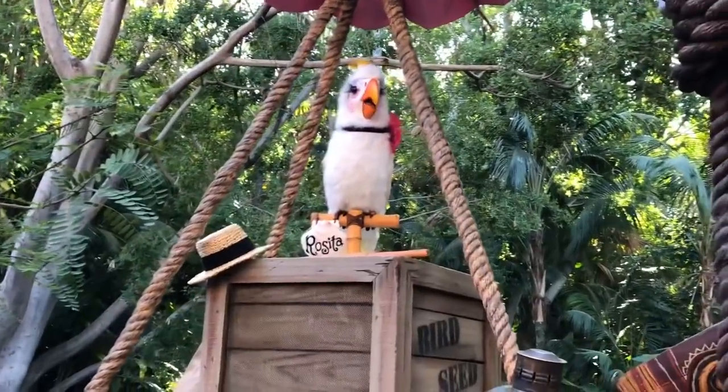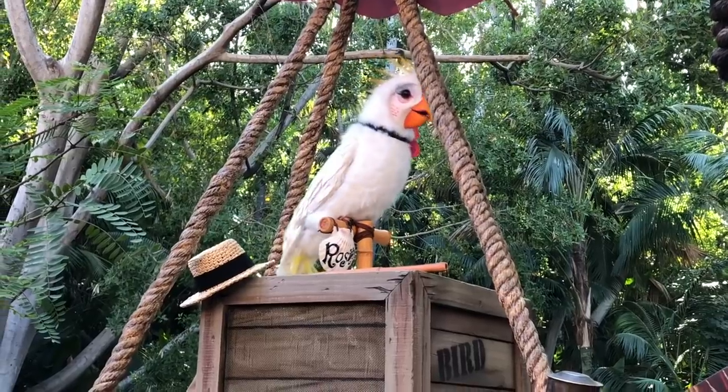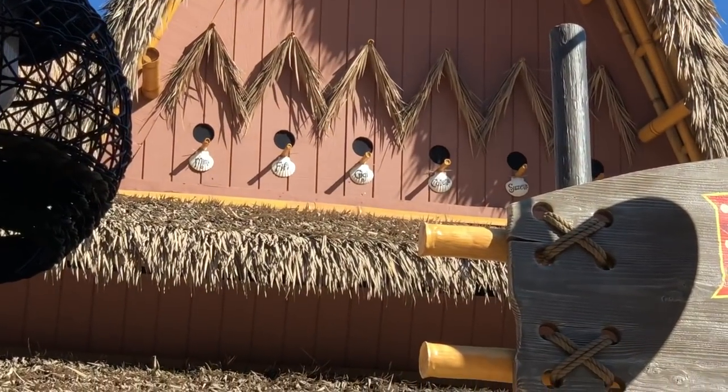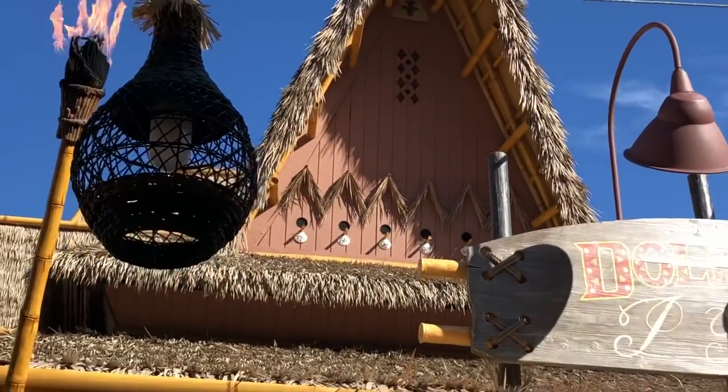My mother caught me chewing on a dictionary — she took the words right out of my mouth. I love this detail right here because it's Mimi, Fifi, Gigi, Suzette — all of the ladybirds that sing in the Tiki Room.